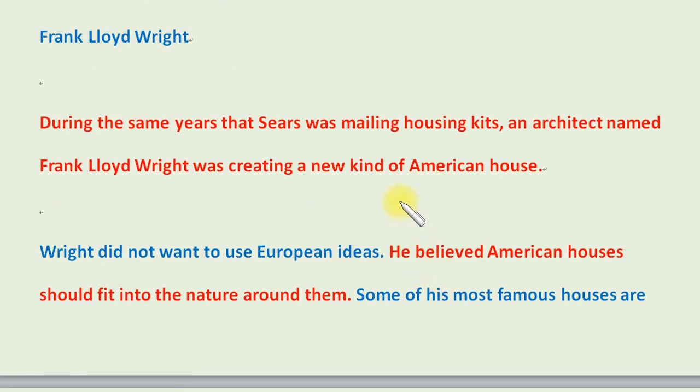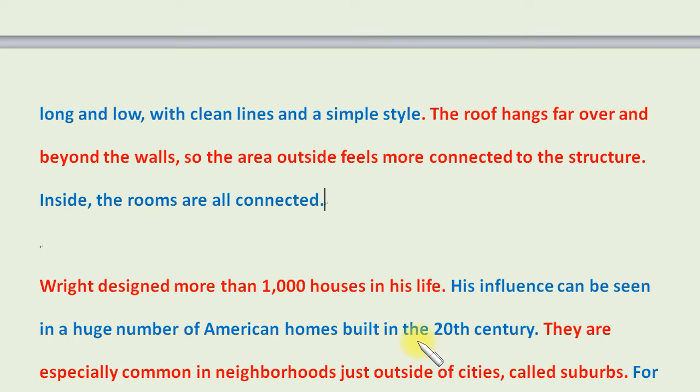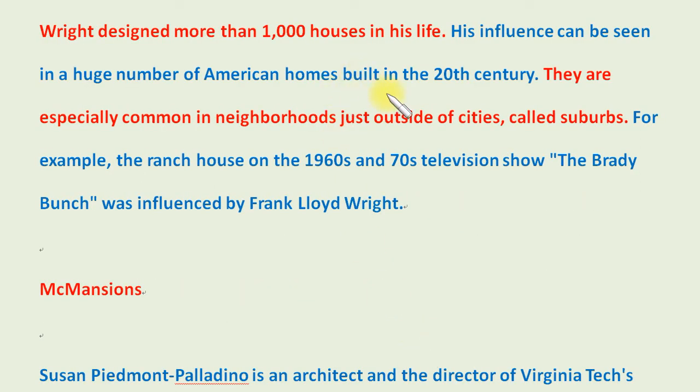During the same years that Sears was mailing housing kits, an architect named Frank Lloyd Wright was creating a new kind of American house. Wright did not want to use European ideas. He believed American houses should fit into the nature around them. Some of his most famous houses are long and low, with clean lines and a simple style. The roof hangs far over and beyond the walls, so the area outside feels more connected to the structure. Inside, the rooms are all connected. Wright designed more than 1,000 houses in his life, and his influence can be seen in a huge number of American homes built in the 20th century.